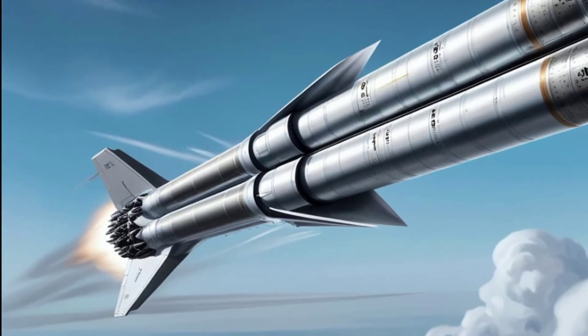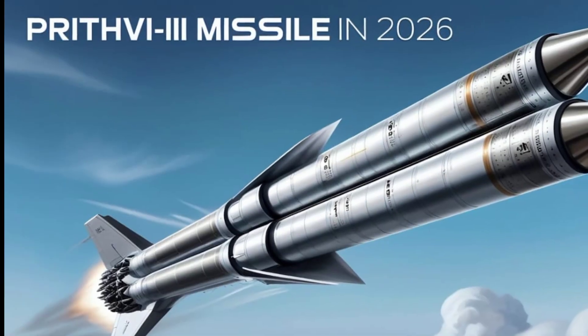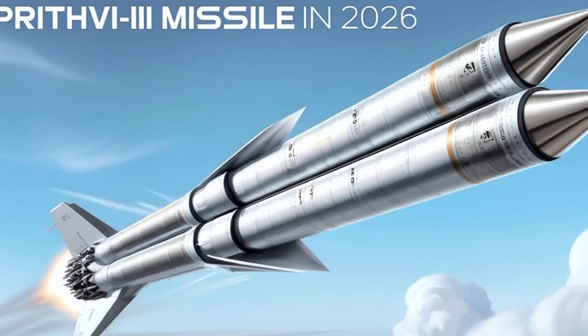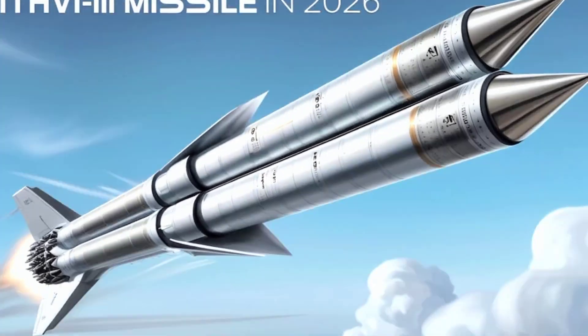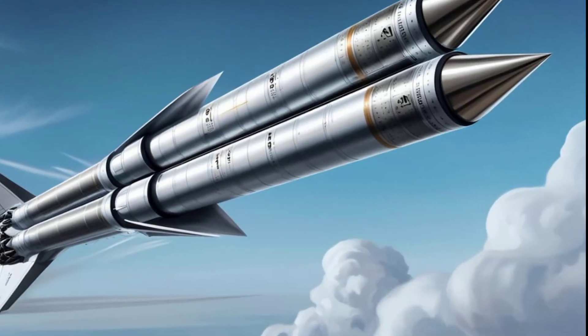As India continues to modernize its defense forces, the Prit V3 stands as a symbol of indigenous innovation and national pride. It represents the technological evolution of India's missile family, from early designs to cutting-edge strategic assets capable of safeguarding the nation's security in the modern era.